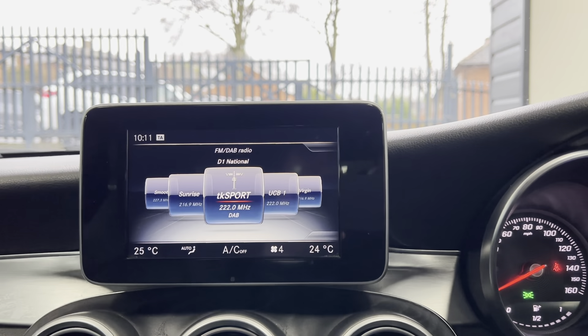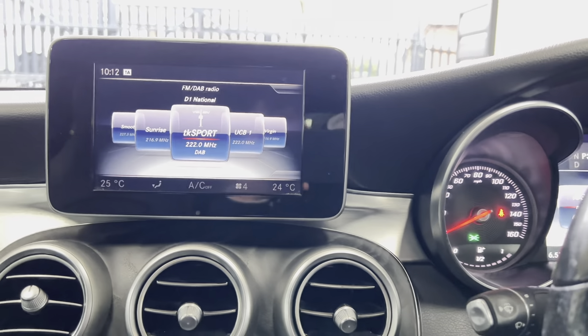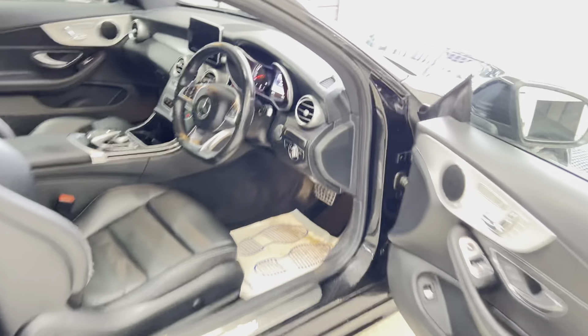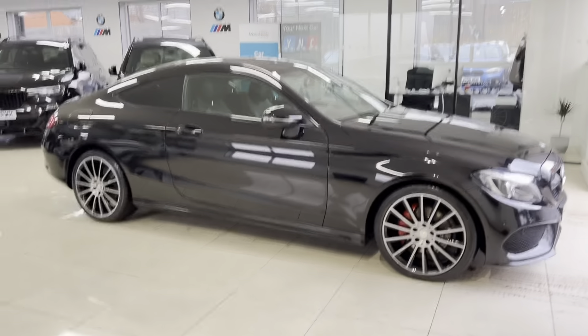So, a very nice and well-presented C220d AMG Line Premium. If you'd like to know anything more about this car, including prices, funding options, or anything else, go ahead and use the links available in the description box. For the meantime, thank you very much — take care, bye!